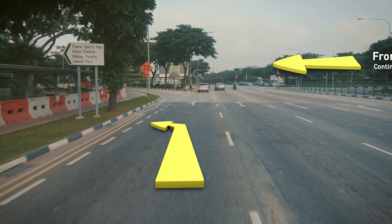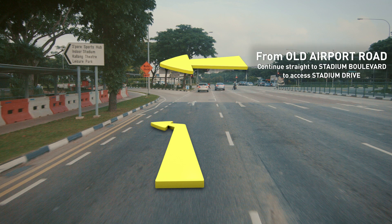If you are travelling from Old Airport Road, continue straight to Stadium Boulevard to access Stadium Drive.